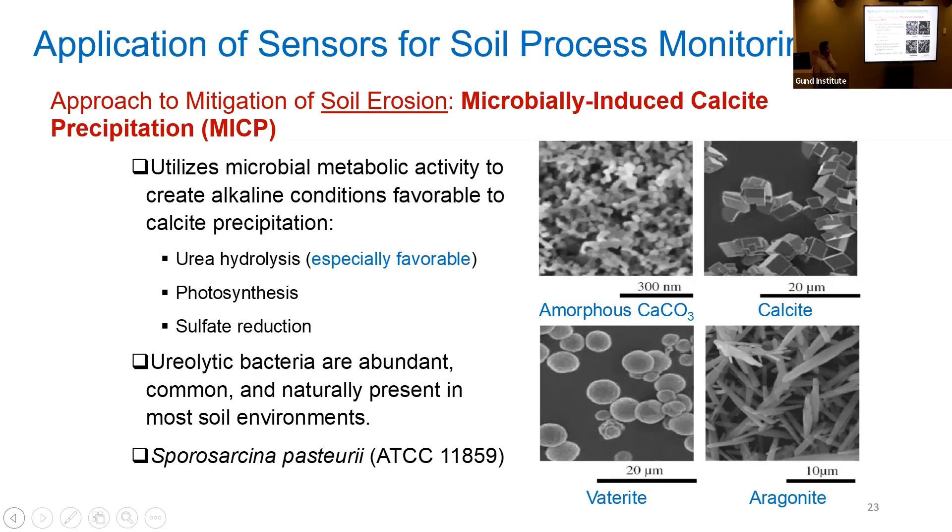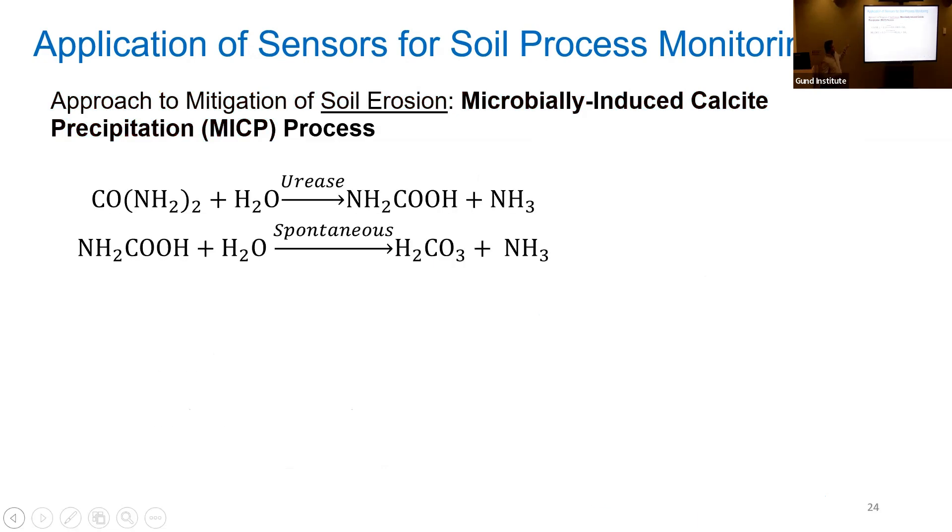We picked up an approach called microbe-induced calcite precipitation, or MICP, where we can use microbes in the presence of substrates like urea and calcium bicarbonate to create reactions — urea hydrolysis, photosynthesis, and sulfide oxidation — that precipitate calcite into the soil to help hold soil materials together. These reactions are done by ureolytic bacteria that are naturally present in every soil. We chose Sporosarcina pasteurii, a very commonly used bacterium for MICP studies that is also commonly found in soils.